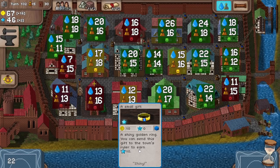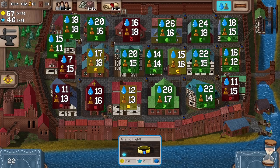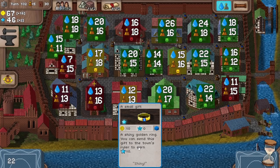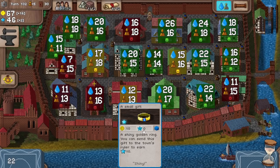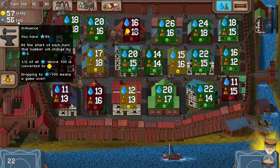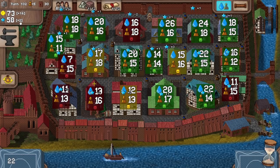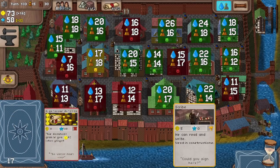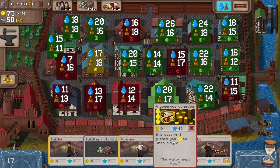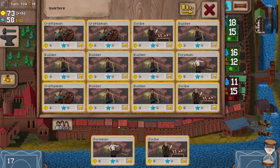We can send a shiny golden ring over to the town's ruler to earn 10 prestige. I'm very tempted to do that now because we're making quite a bit of money, but we're not getting too much influence. So it might be quite a good idea to spend 10 of our money on getting 10 influence, because yeah, we're making 16 money. Let's do that. Let's try and keep our influence up a little bit — it's not low. Minus 100 is when the game ends. We're okay, but we're only getting plus two. And now we're on minus two because of the huge influx of people that's just moved in.